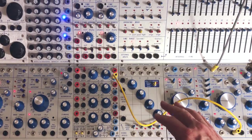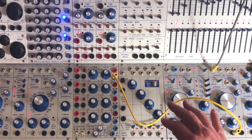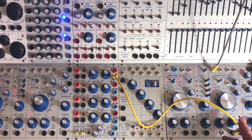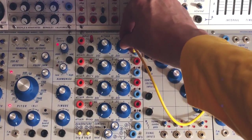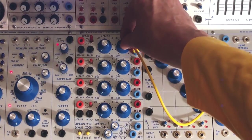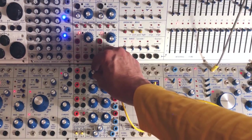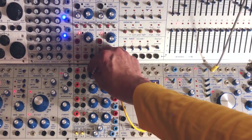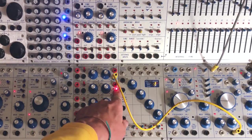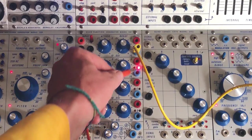But what this allows us to do is have a larger sonic vocabulary — in other words, more FM treats available to us — because now we can control the attack and the decay, which changes the sine wave dramatically. And by using another function generator, putting it in self-cycle and using its control voltage to control the decay of the first function generator, we get all sorts of sonic treats.